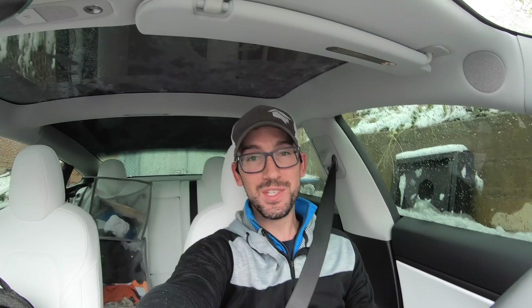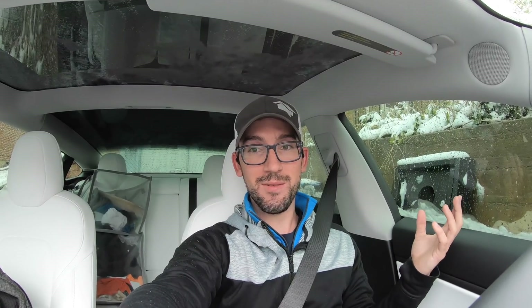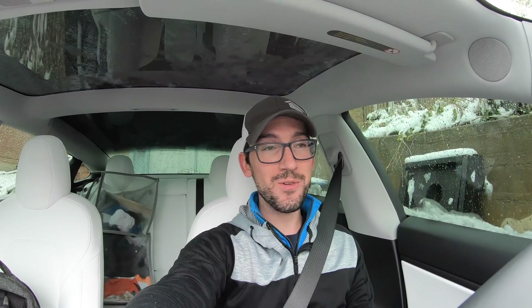Good morning, good afternoon, good evening, good everything. If you're new to the channel, this is Tesla's Wild and my name is Colin. Thank you so much for stopping by, I do truly appreciate it. For those of you that are returning subscribers, you are the best. I just uploaded a video about using autopilot in the rain, and now it's May 9th and we got a Colorado spring snowstorm. So we're gonna do some autopilot in the snow.